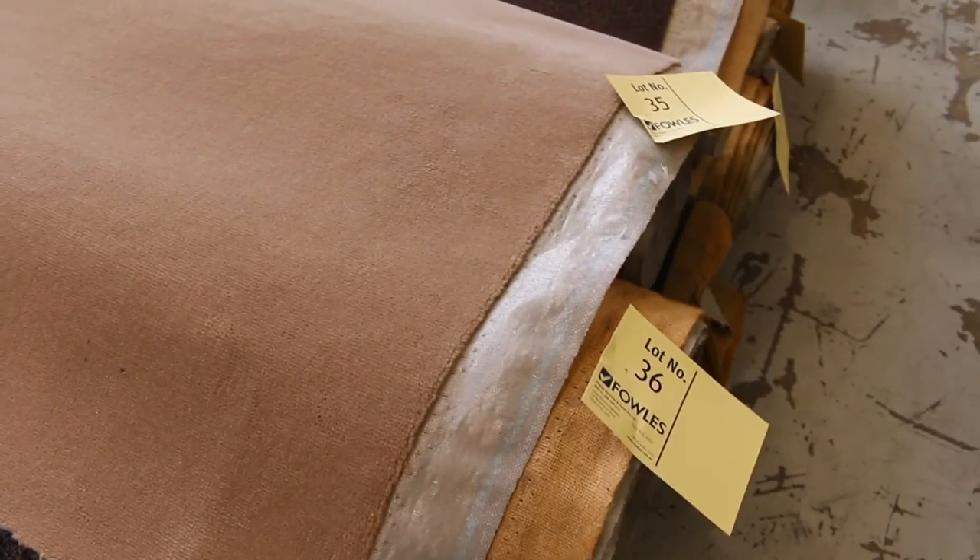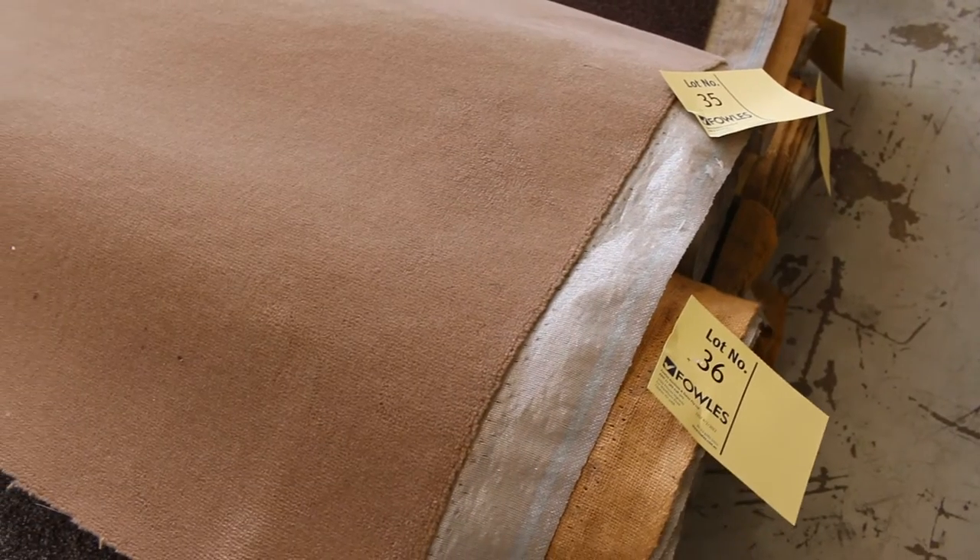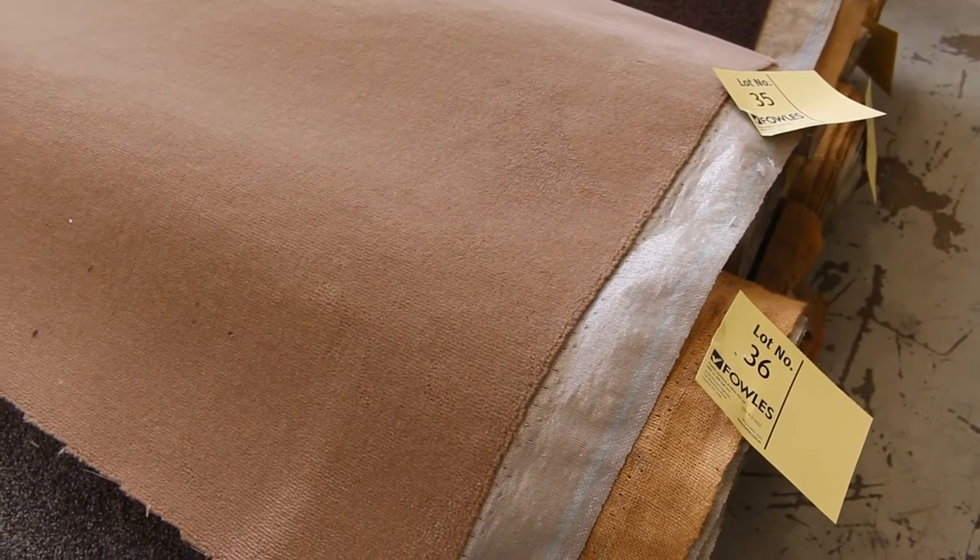Lot number 35 is worth looking at — this is a wool carpet called Escape Avatar. Smaller pieces: a 2.1, a 4.9, and a 2.7, but this is really high quality, normally around about $300 a metre.